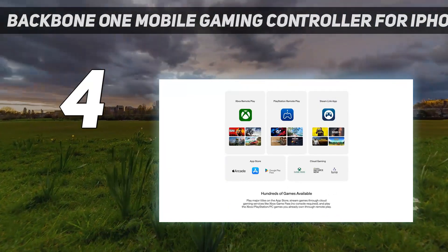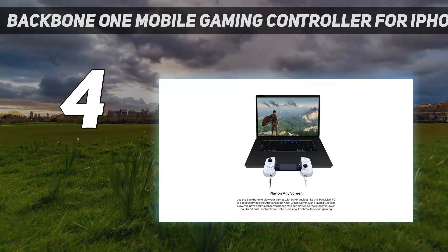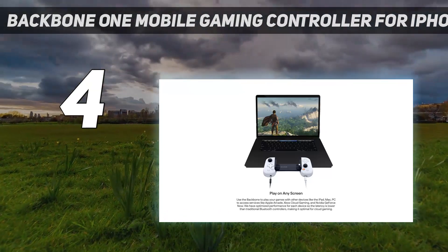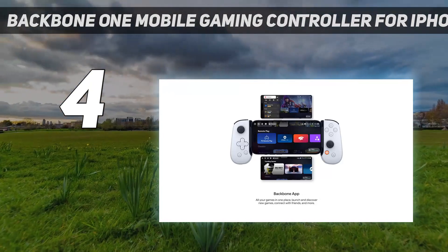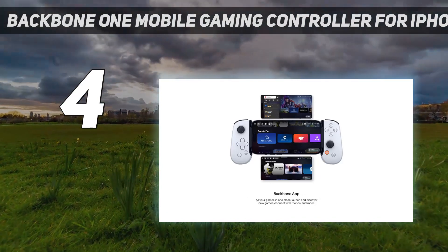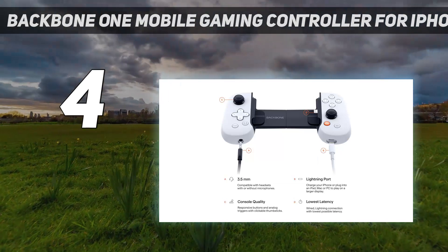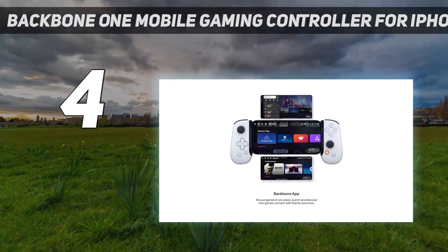Backbone developed it in collaboration with the PlayStation team, and it has the same white finish as the DualSense controller that comes bundled with Sony's latest console. The controller packs thumbsticks and buttons with exceptional tactility. Thanks to a lightning connector, it will link to any iPhone and deliver instant input responses.